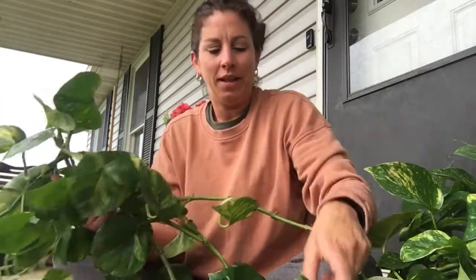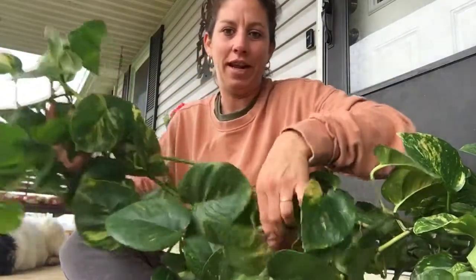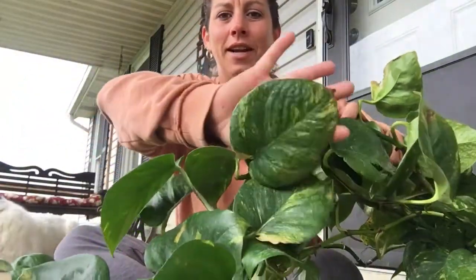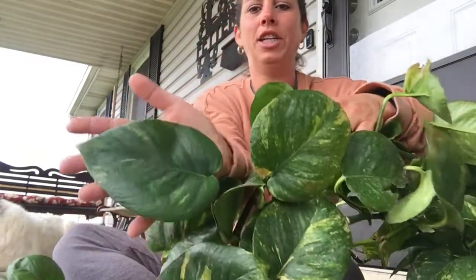I want to show you these leaves to tell you why it's important to put your plants outside. I brought this down — these are my leaves from last year that I grew. This was from being outside. Look how big they were last year!